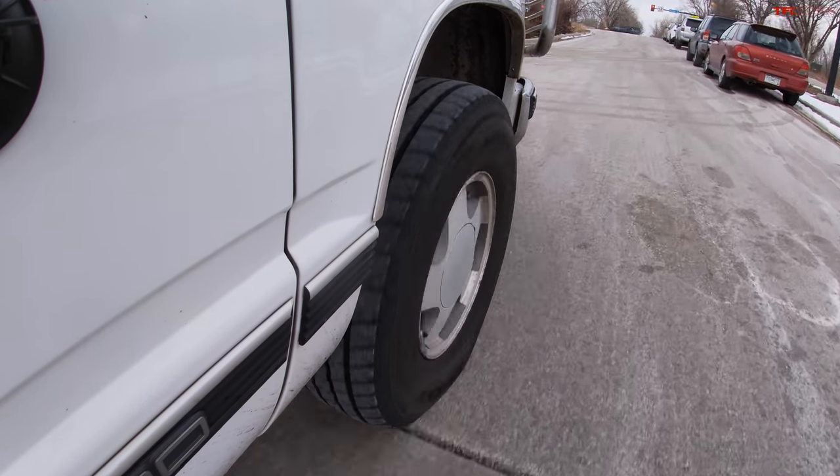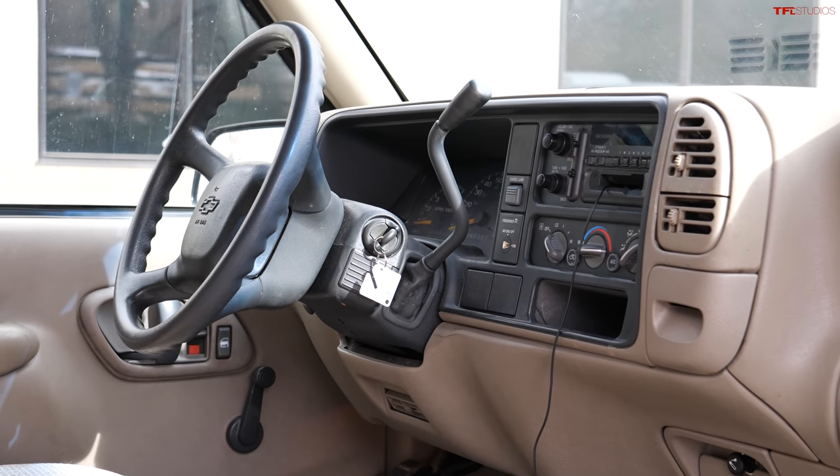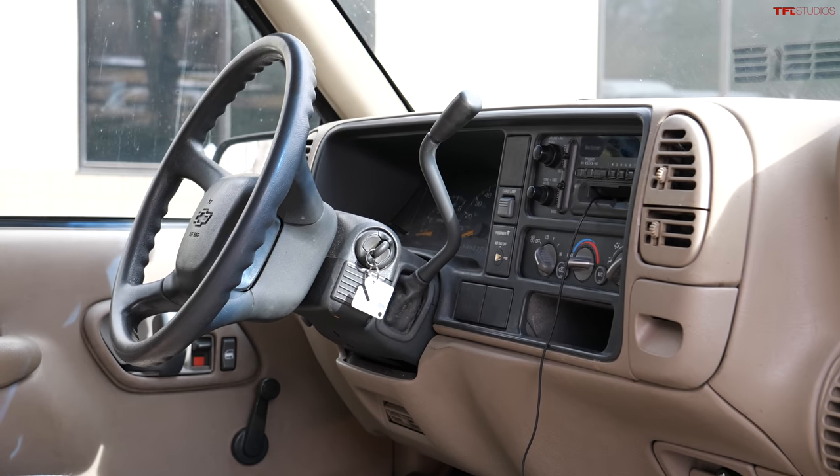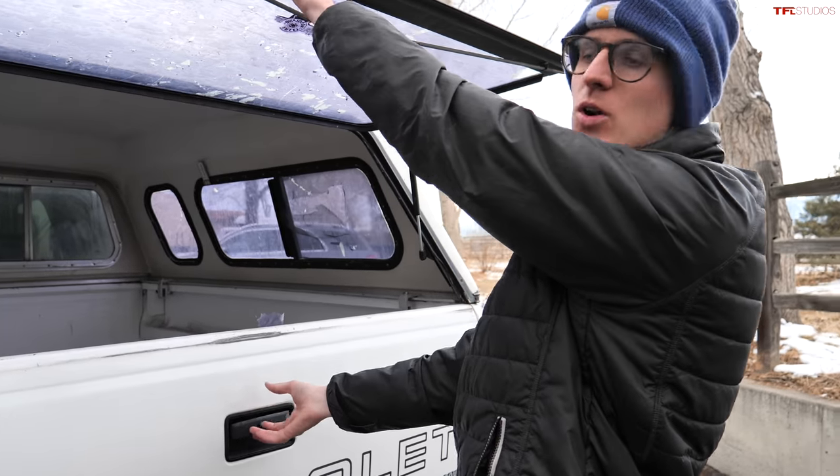So for $3,200 we bought a rust-free truck with about 206,000 miles. The frame is strong, steering is good, brakes are good, engine is good, transfer case works, four-wheel drive works. Things that don't work: the radio and the air conditioning — but apart from that, it's good to go.